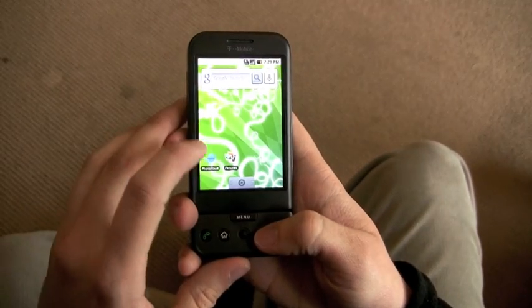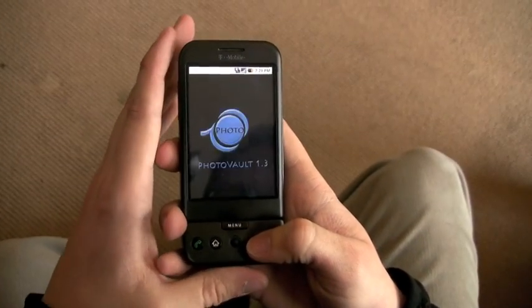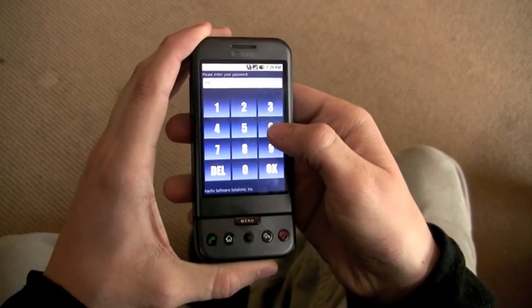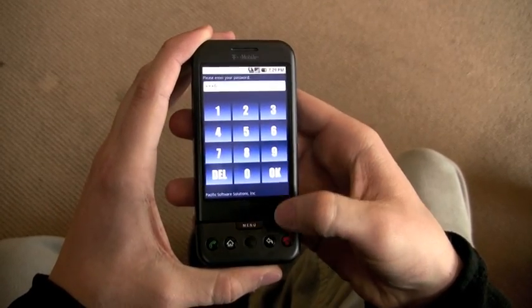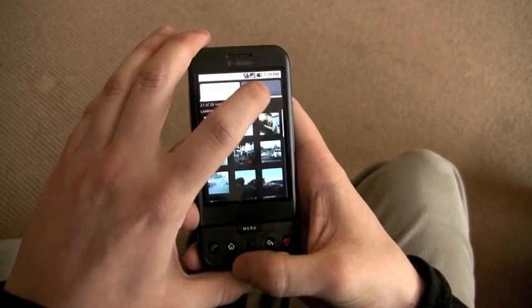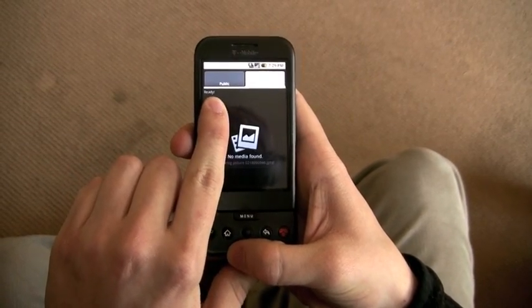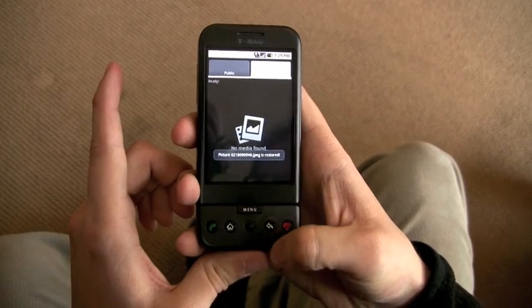If we want to make pictures public, we go back into PhotoVault. We go to the private section, then we hold that picture once more — voila, it's public once more.